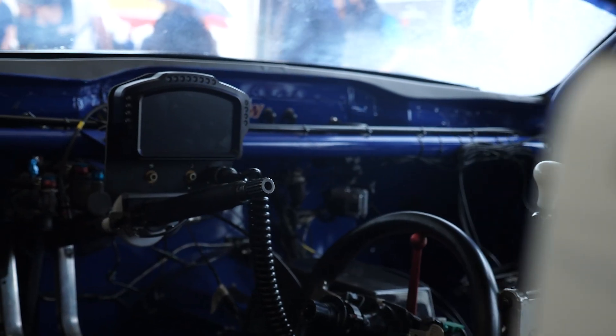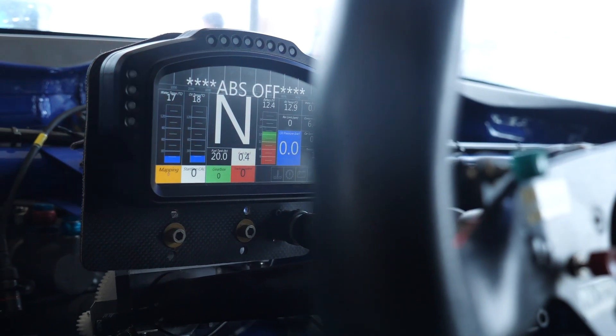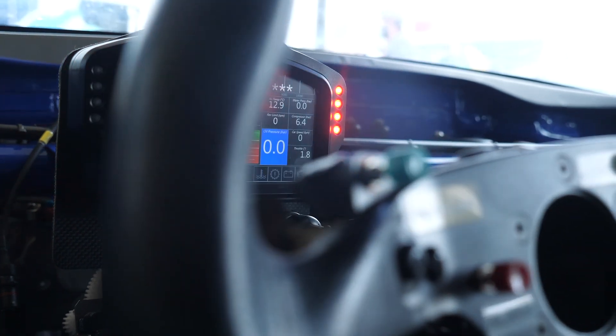Backing up the Motec M800 ECU is a Cosworth driver display, which also acts as a central logging hub. With the competitive nature of the European Hill Climb Championship, this is essential for the data engineer to download data after a run at a specific event and look at ways to improve both the engine performance and chassis performance, as well as any areas where the driver could improve and carry more speed.